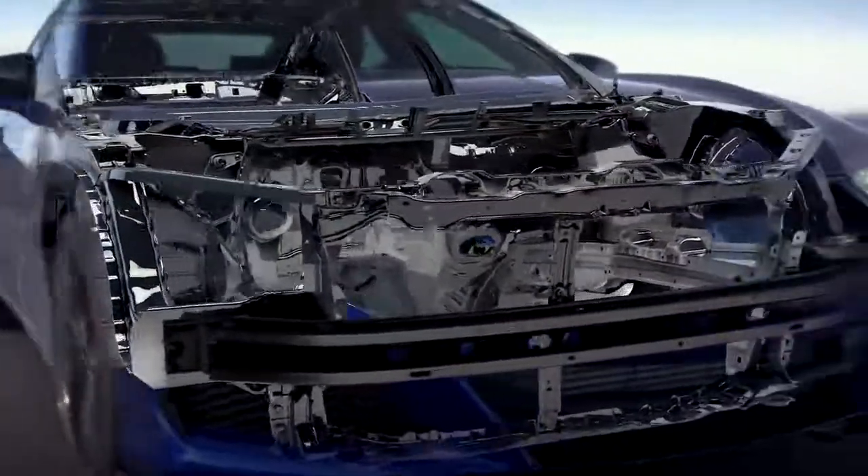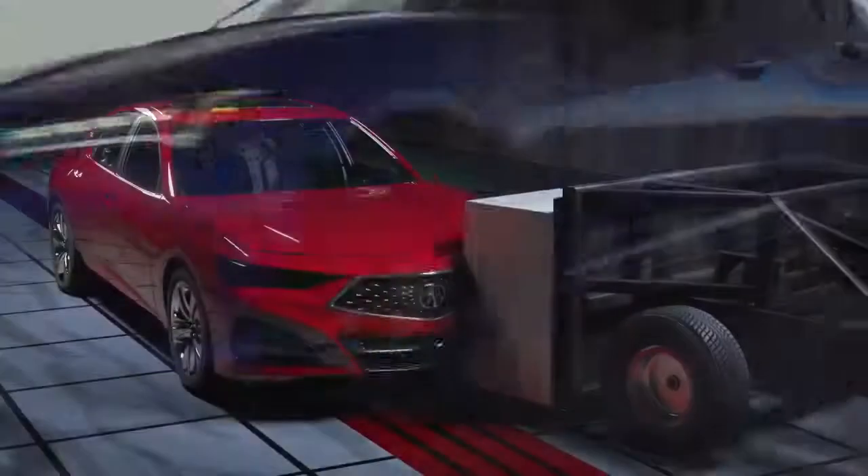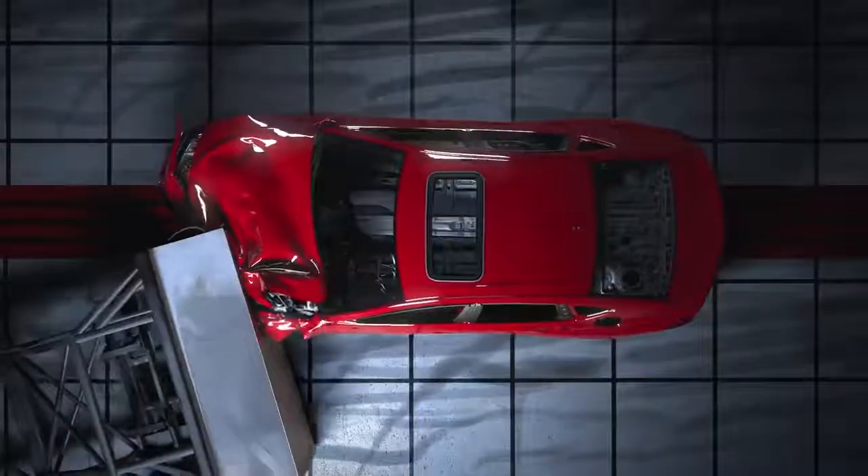On the passive safety front, our latest ACE body structure addresses a broader range of real-world collision scenarios, including oblique angle frontal collisions.